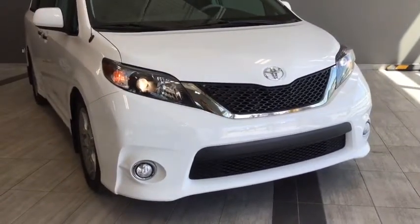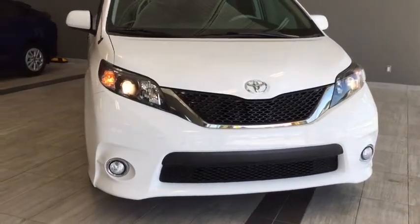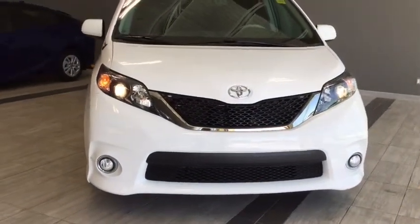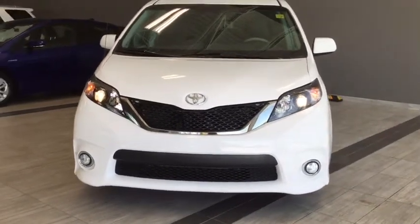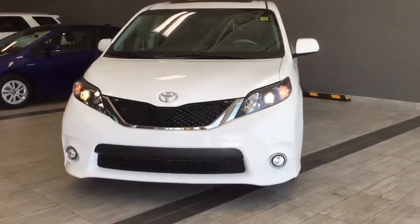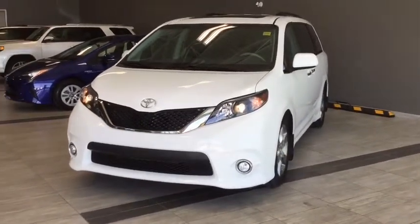This is a four-door eight-passenger van in a gorgeous alpine white color. Under the hood you're going to find a 3.5 liter V6 cylinder engine and you'll be riding on top of 19-inch alloy wheels. It does have a little bit of pep in its step if you're driving a lot of highways.